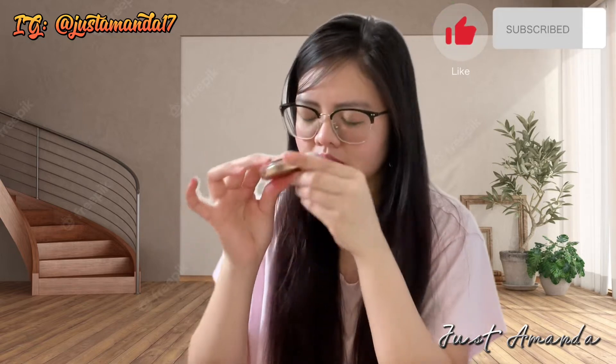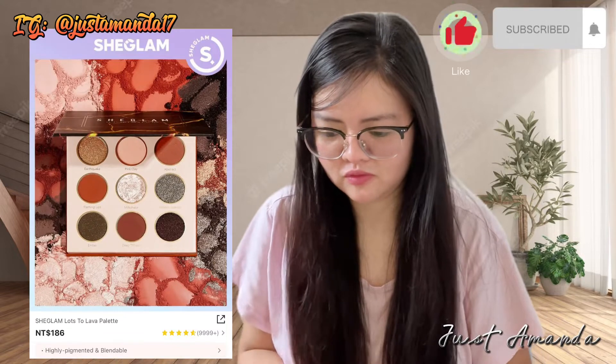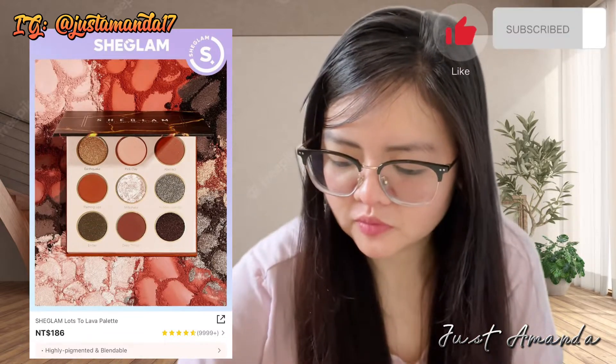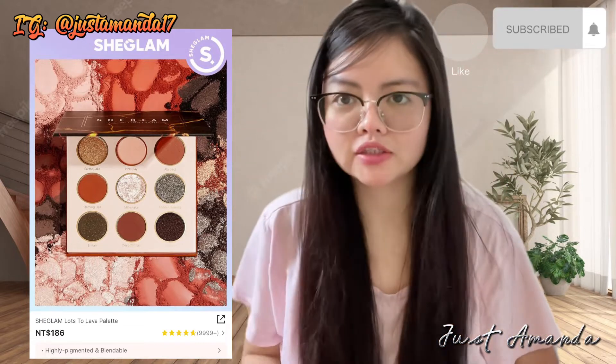Naisip ko, why not mag-vlog ako ng mga binili ko sa Shein. Bumili ako ng Shein Glam eyeshadow palette — ang ganda nito.